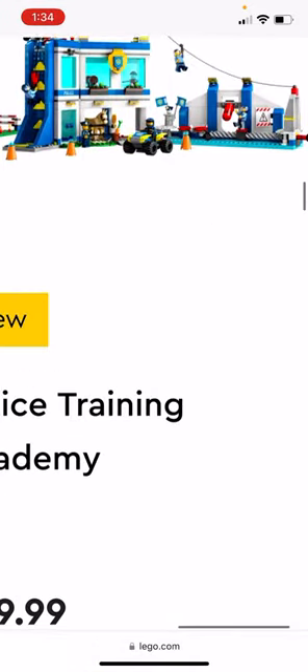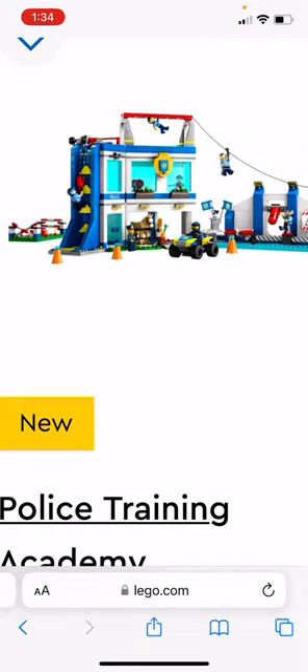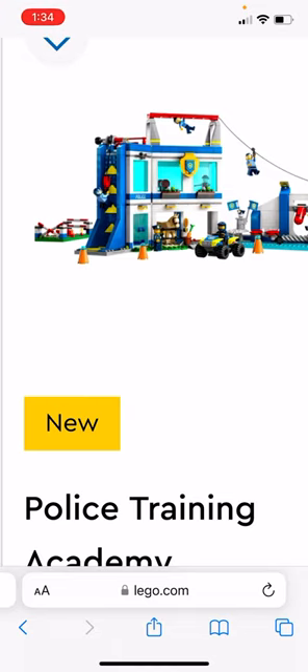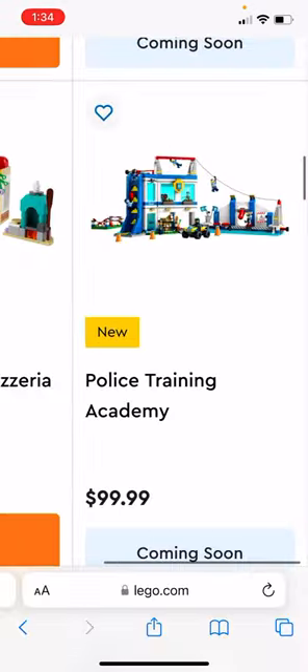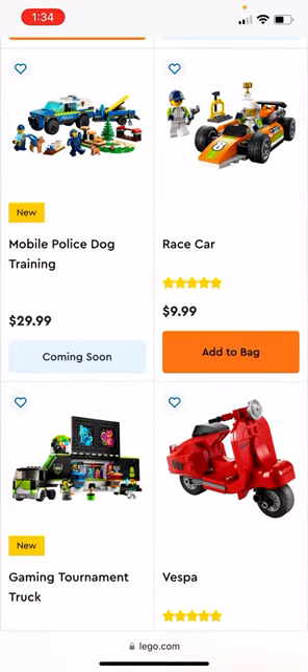The Police Training Academy is $100, and at first glance it's okay. It has the zip line, some obstacles to the right, a rock climbing thing, an ATV, and a monkey bar thing. There's also a horse for some reason. It's fine — I wouldn't buy it, but other people might want it.